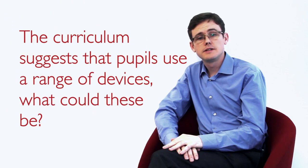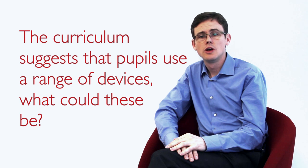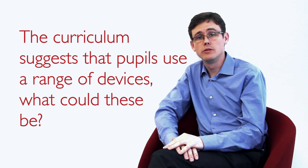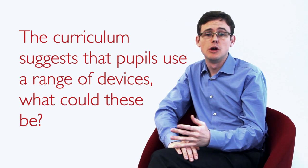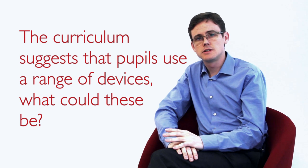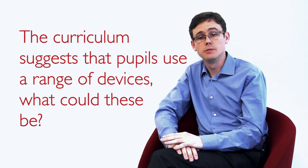These devices may include digital cameras, video and sound recorders, online servers, and potentially children bringing their own devices into the classroom, such as tablet PCs, mobile telephones, or Raspberry Pis. But we must be sensitive to the children's social and economic resources available to them from home.